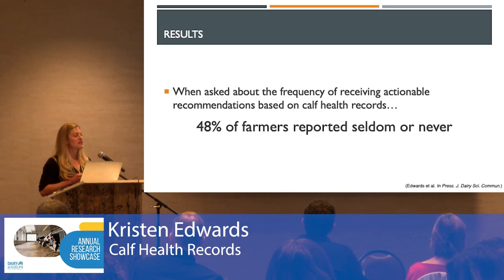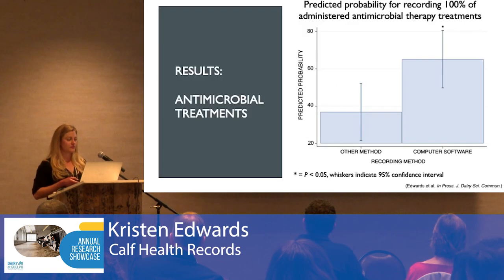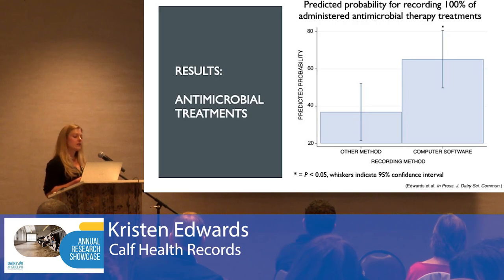When asked about the frequency of receiving actionable recommendations based on their calf health records, half of farmers said they don't get any. When it came to antimicrobial treatments, farmers that used computer software for recording had a greater probability of recording all of those treatments compared to those using another method — specifically, these producers had 3.5 times greater odds of doing so.